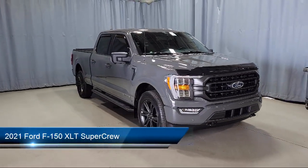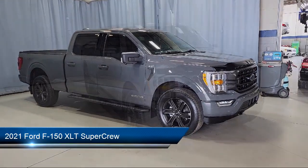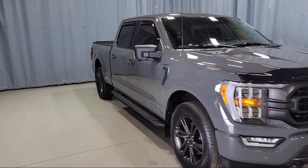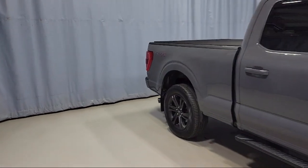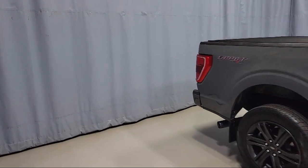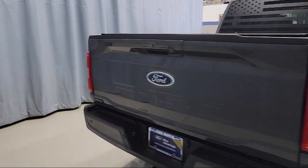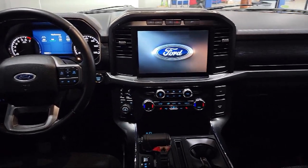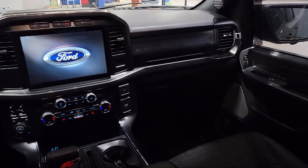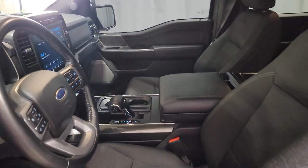It comes equipped with Ford Copilot 360 Assist, LED Side View Mirror Spotlights, Power Glass Heated Side View Mirrors, SYNC 4 Technology, Auto High Beam Headlamp Control, Exterior Parking Camera with Dynamic Hitch Assist, Tough Bed Spray-In Bed Liner, Keyless Entry, Heated Door Mirrors, XLT Sport Appearance Package, and has less than 15,000 miles on the odometer.